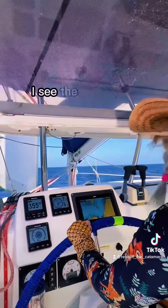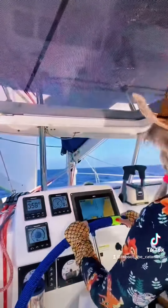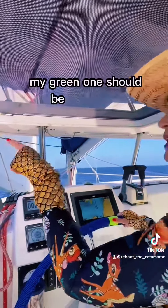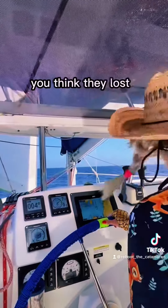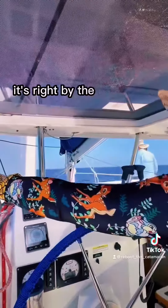Do you see the red marker? Where's the green one? My green one should be right there. Do you think they lost it in the storm? No, I see it — it's right by the catamaran.